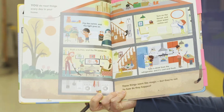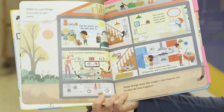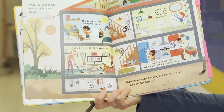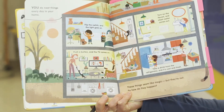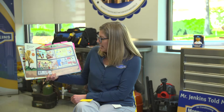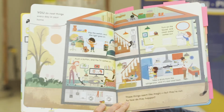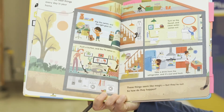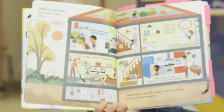You do neat things every day in your home. You flip the switch and the light goes on. You push a button and the TV comes on. You turn on the faucet and clean water comes out. You take a drink from the refrigerator and it's cool and fresh. These seem like magic, but they're not. So how do they happen?